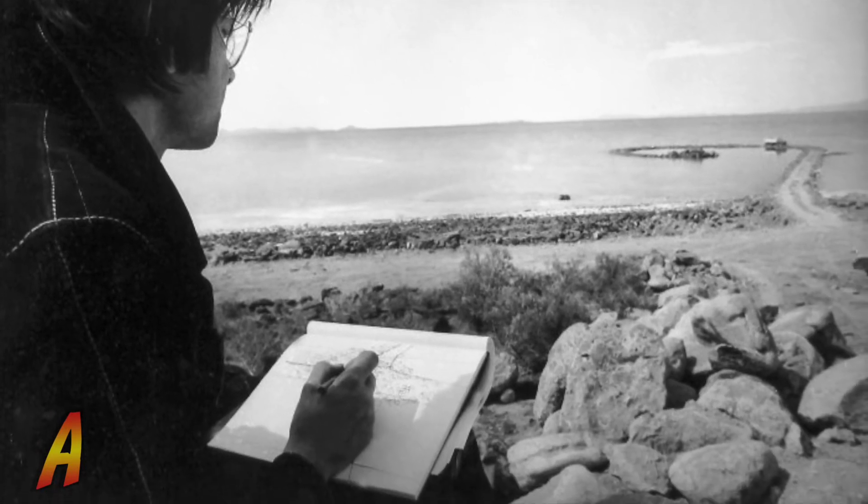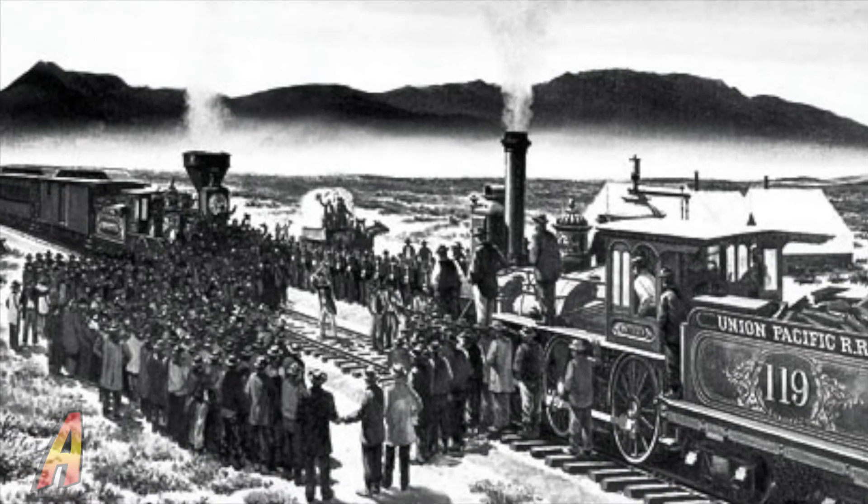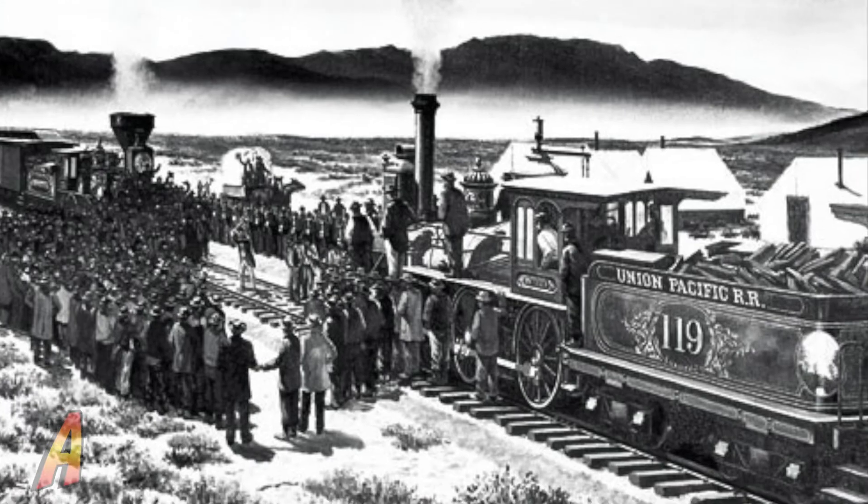There are industrial remnants in the area from the Golden Spike National Historic Site, as well as the old pier and a few old oil wells.